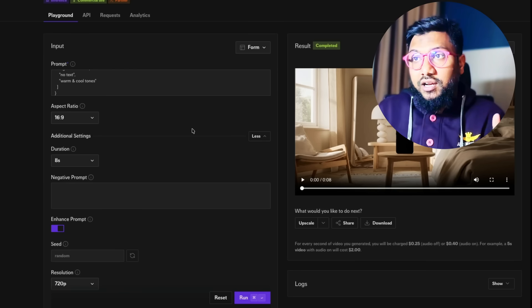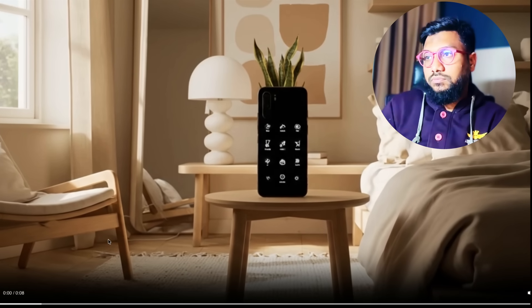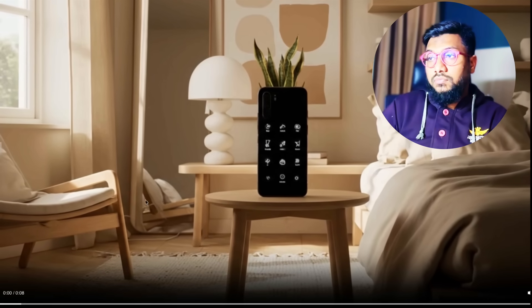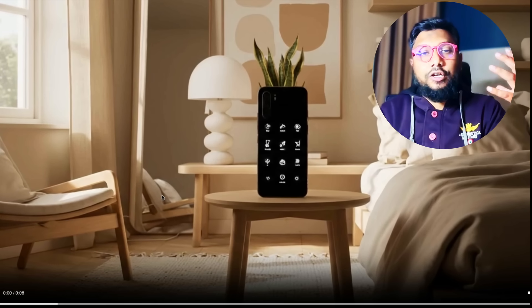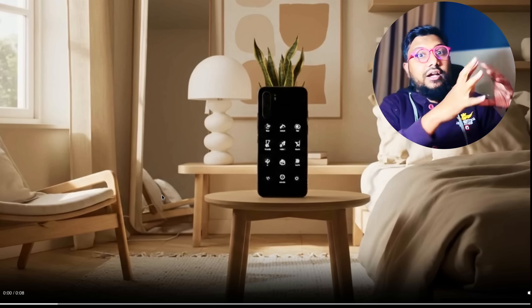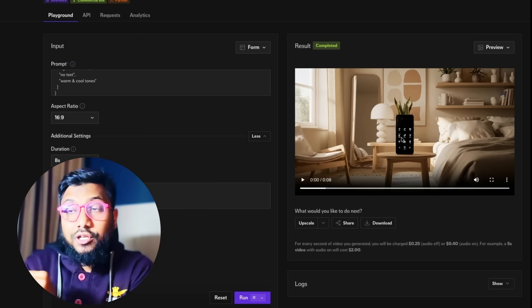I copied the output and gave it to Veo again at 16:9. This is what GLM 4.5 designed for me based on understanding just one single prompt. In my opinion, I like the ChatGPT one much more — in this case it almost feels like GLM 4.5 took the IKEA ad and just replaced it with a phone without doing anything else. O3's response looks like it understood the concept but transformed it completely. There's a gap between what GLM 4.5 produced and what ChatGPT O3 created.